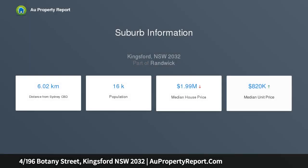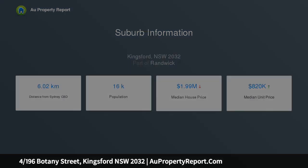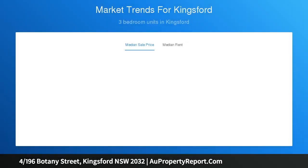Nestled at the rear of a block of four, just moments from Roland Park, this fabulous entertainer opens to a large deck in a private child-friendly grass garden. Graced with premium finishes and house-like proportions, the light-filled residence provides plenty of space and privacy.